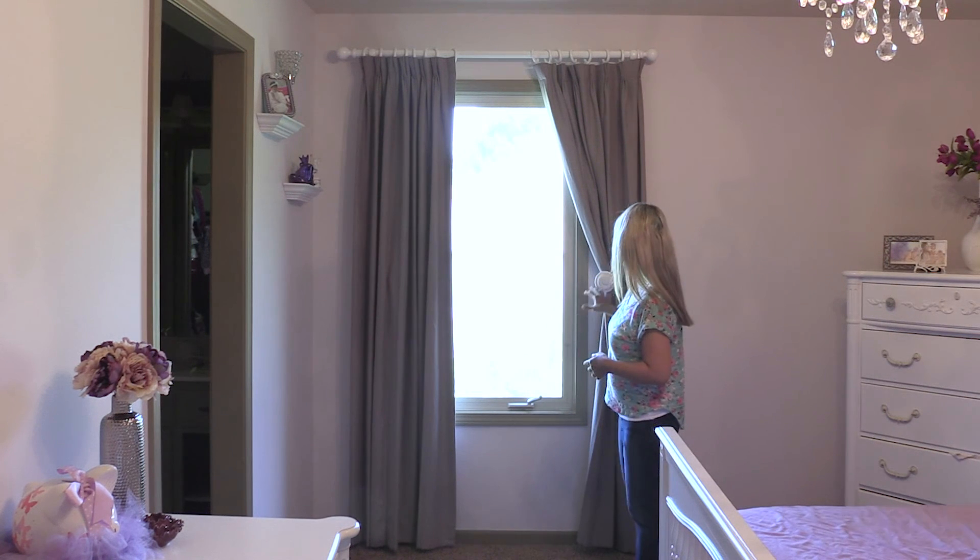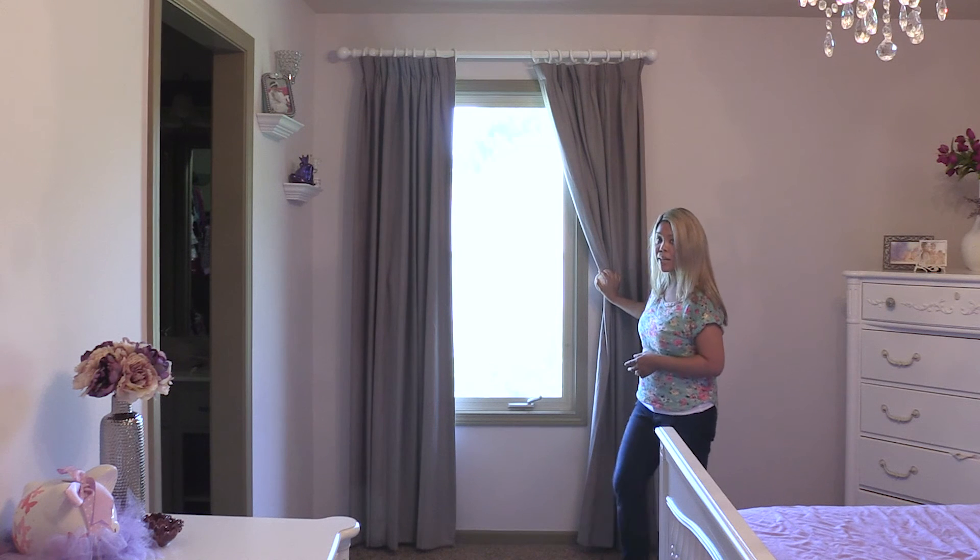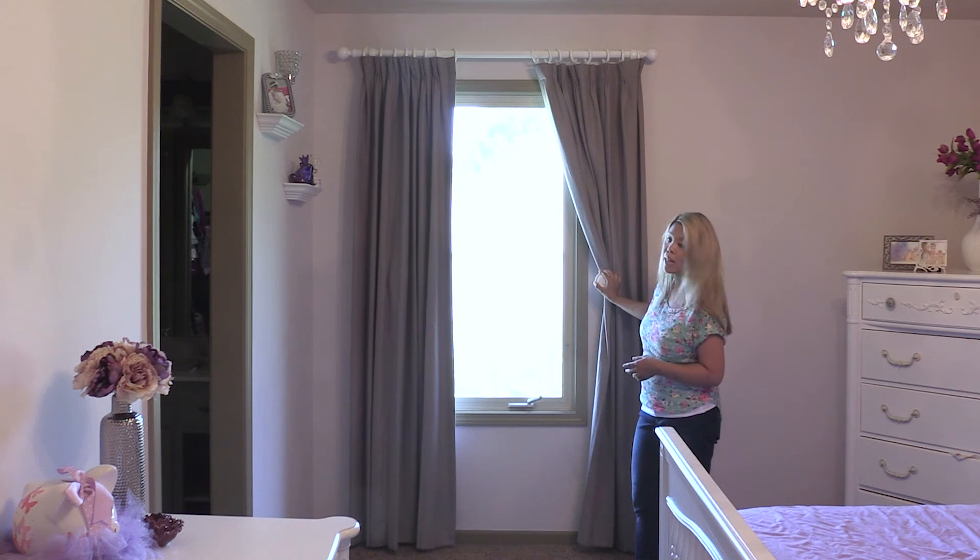Lastly, these are holdbacks. Holdbacks are great because they allow you to let in more light by just holding back the curtains — that's why they're called holdbacks. That's probably self-explanatory, but I figured I'd show you what the holdbacks that I bought look like.